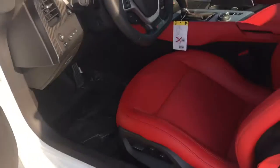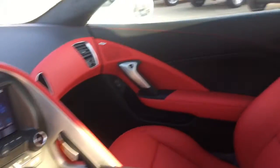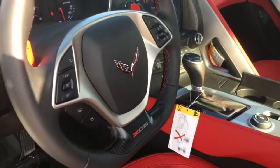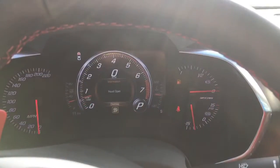Now let's get a closer look at that adrenaline red interior and all the rest of the features that come with this Corvette. It's equipped with Bluetooth, Bose audio system, Chevrolet MyLink screen, navigation, heated seats, and so much more.